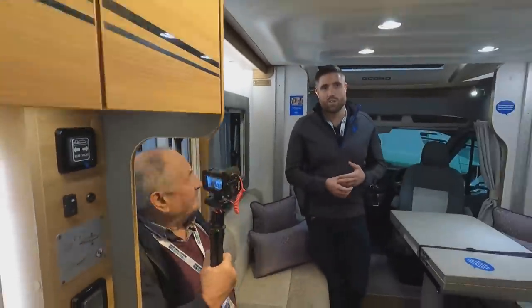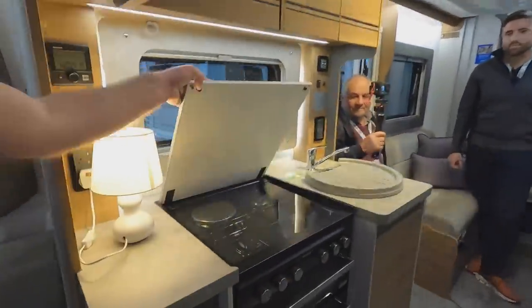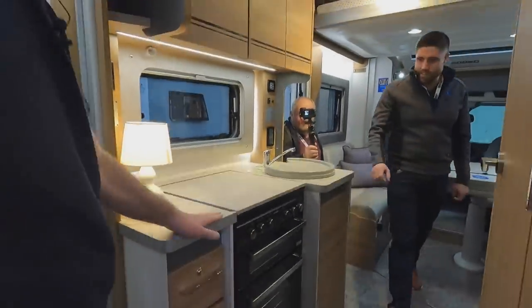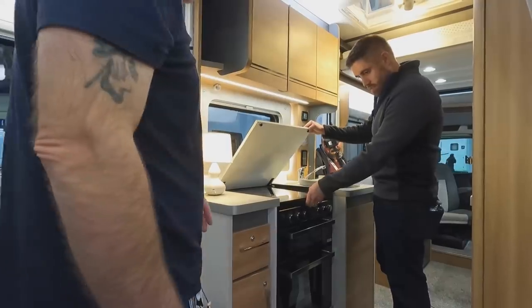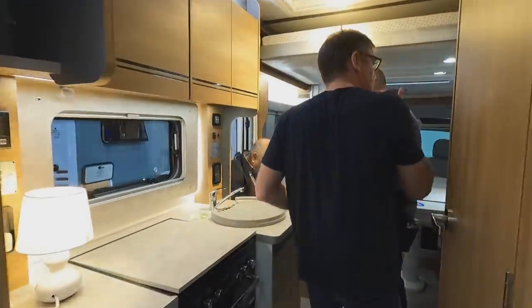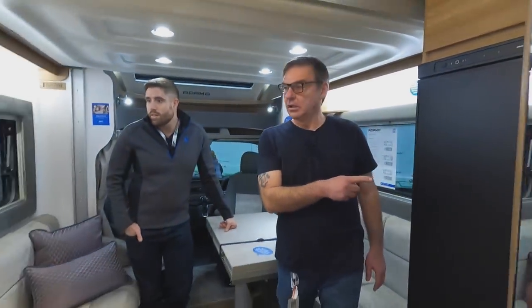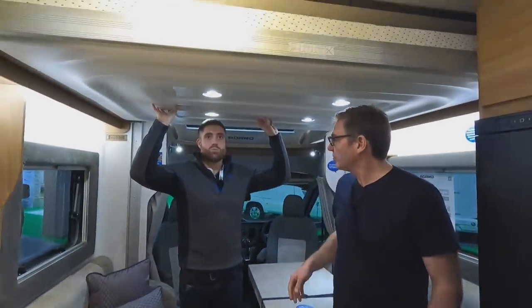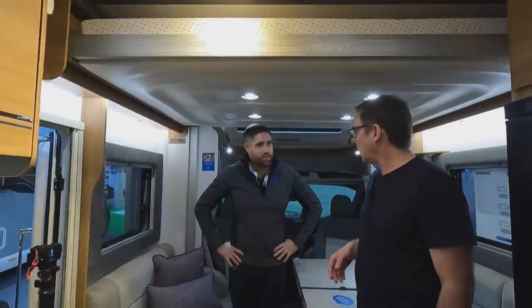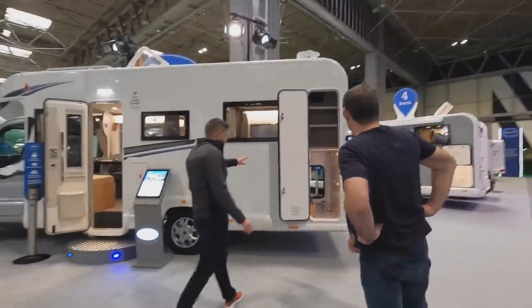This has got a really homely feel. Bailey have always built on the Peugeot, which is the non-auto option, whereas Ford gives you auto. I think this is my favourite van so far — a really nice one. Slimline fridge opens one way. The double drop-downs with that rear lounge are the way forward.